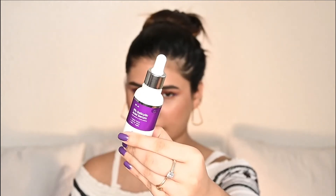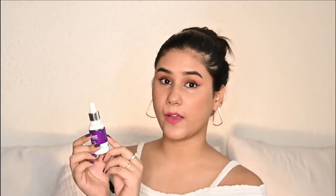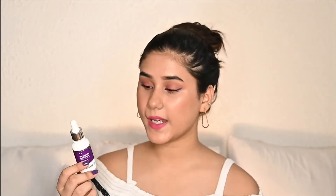I think it's very important for every person to know the ingredients they are putting on their face, which makes it really nice. Now let's talk about the inner packaging. It comes in a glass bottle with a dropper. And if you lost the outer packaging like me, that's not a problem because all the ingredients are listed on the bottle as well. It claims to be dermatologically tested, paraben and silicone free, which is really good for your skin. It also has clinically proven actives, making it safe to use on your face.